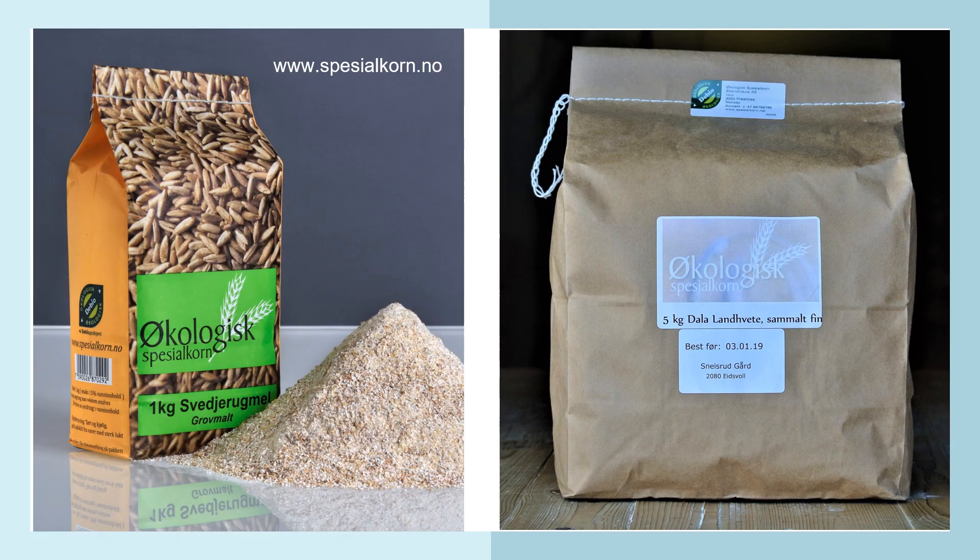These are Norwegian packages. To the left you have slash-and-burn rye, and to the right you have a Swedish landrace that is milled very fine. This is produced in Norway and sold there.